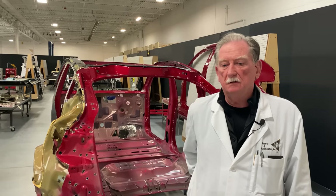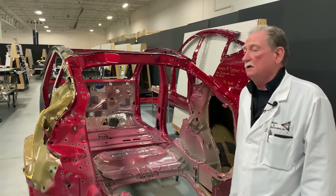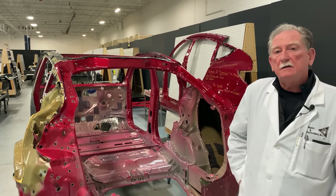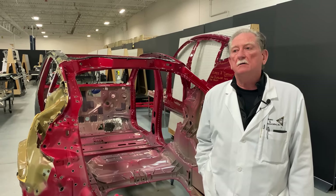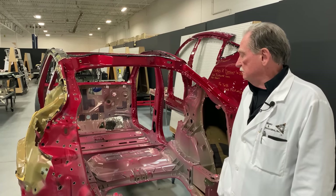Hey there, boys and girls. Well, it's been kind of a wild ride here looking at the Tesla Model Y. Right now we're going to talk to you about what we think are the 10 top takeaways associated with this vehicle.